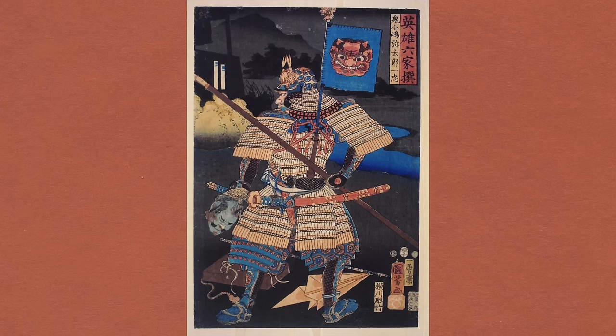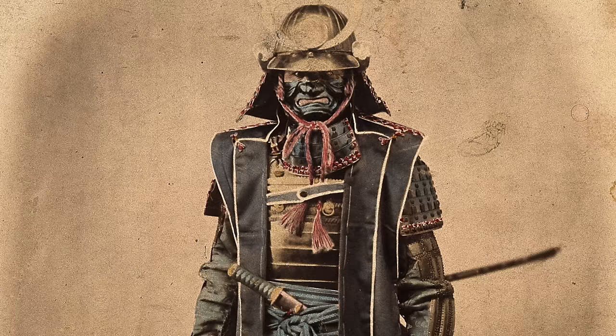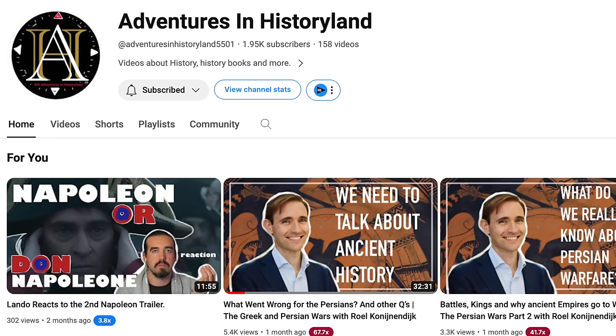But there is one that gives old Tommy Atkins a run for his money: the Japanese Samurai. It may surprise you to know that these two iconic warriors actually fought one another at the height of the Victorian age. Stay tuned to learn how they came to do battle — bayonet against katana — and who emerged victorious. It's a fascinating story that also includes the first American ever to be awarded the Victoria Cross.